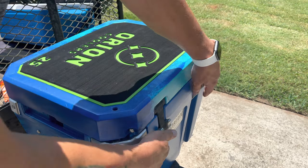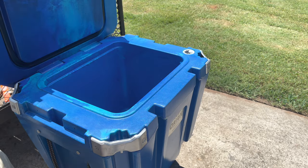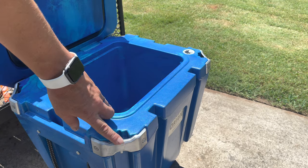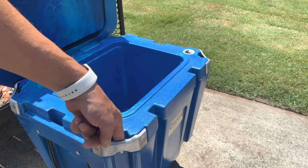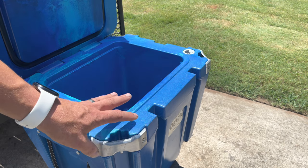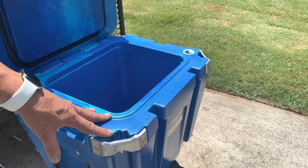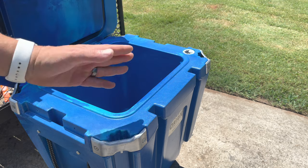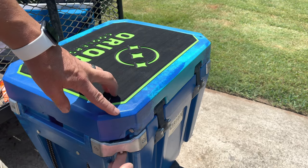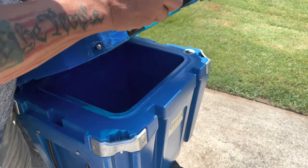These coolers are very well made and very solid. They do have their grizzly bear certification — grizzly bear resistant. There are bottle opener tie-downs on all four corners, so if you're carrying these on your kayaks or mounting it on a boat or four-wheeler, you can really strap these down and keep them from going anywhere while still being able to open and shut the lids. You can also insert padlocks through here to lock them down, making them completely bear proof.